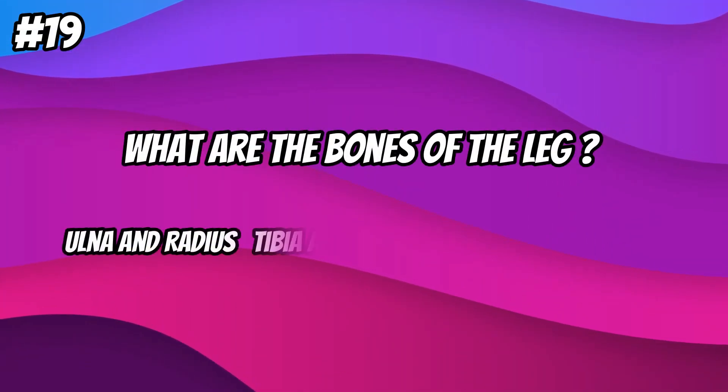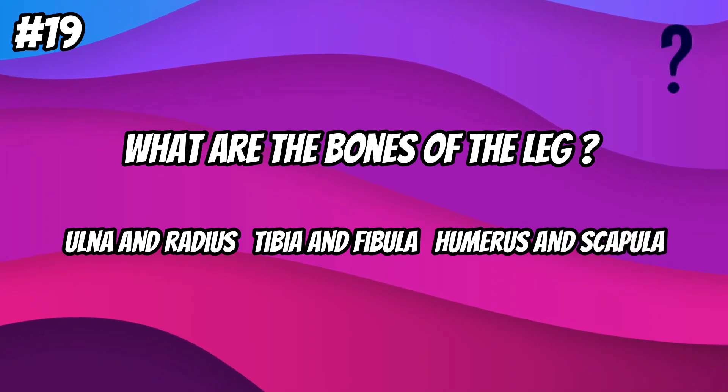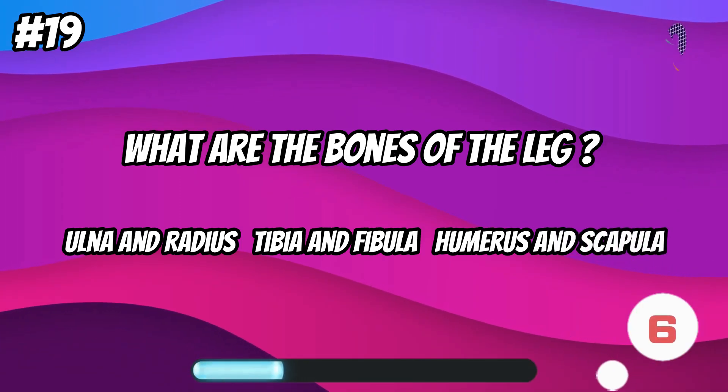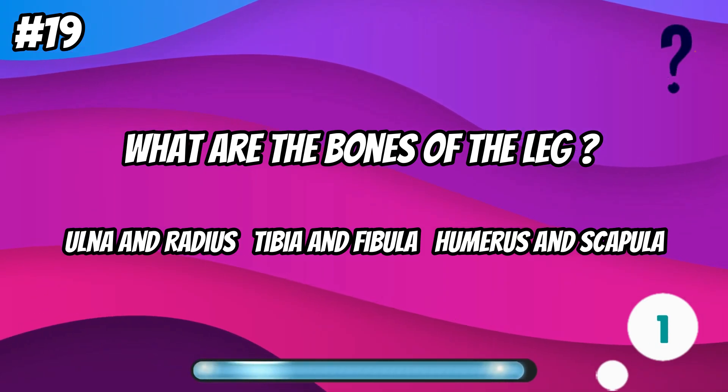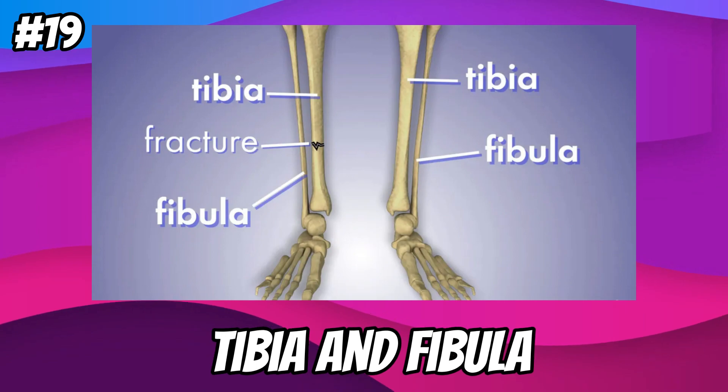What are the bones of the leg? Tibia and fibula.